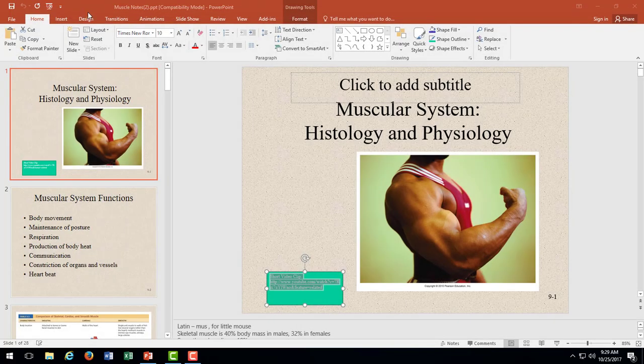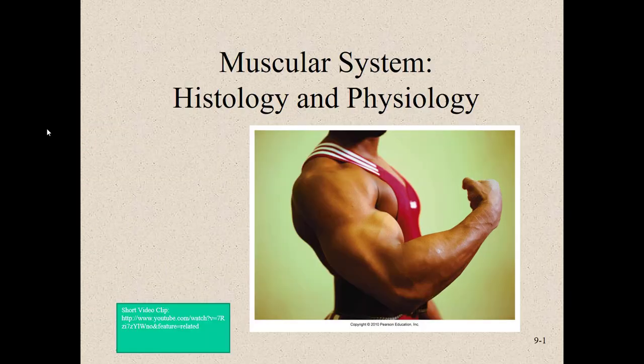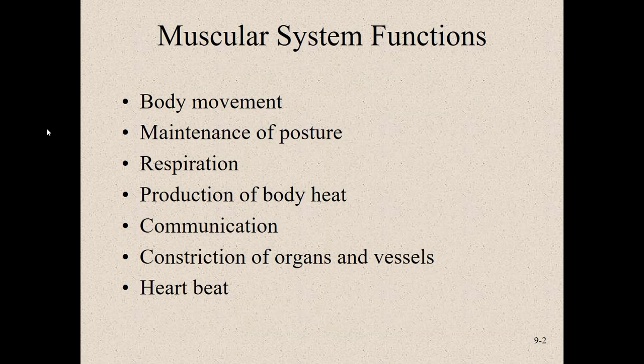We are going to start off with some microscopic information regarding the muscular system and then move into whole muscle. What is the function of the muscular system? The obvious one is movement — it attaches to our bones and gets us throughout our day. Maintenance of posture: if you have strong muscles, you tend to stand more upright, while people with weaker muscles tend to have poor posture.